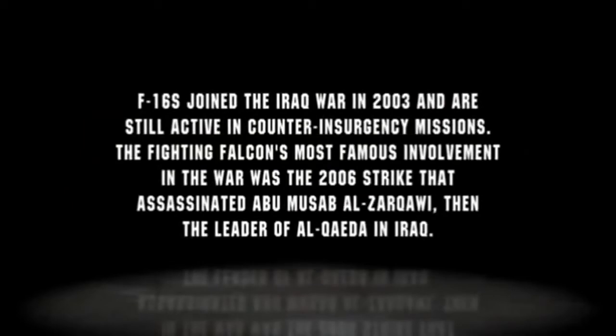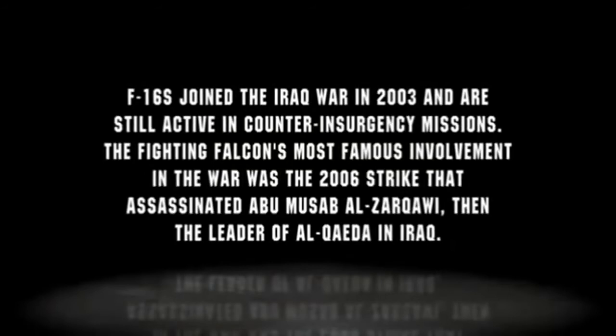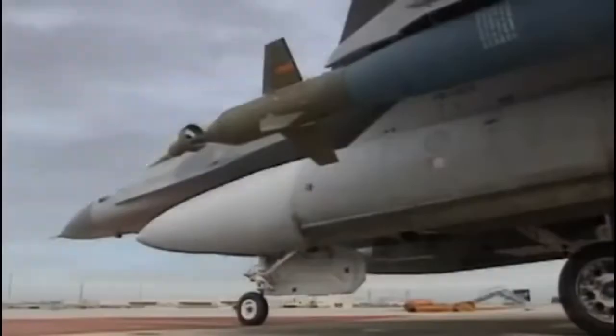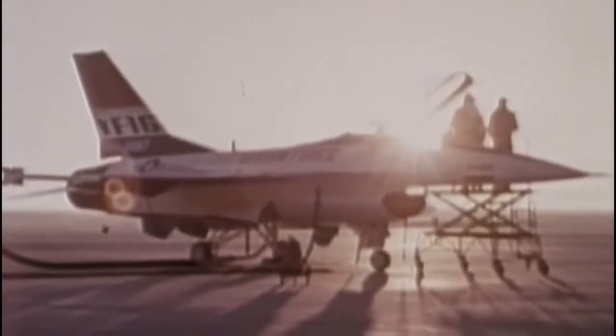F-16s joined the Iraq War in 2003 and are still active in counterinsurgency missions. The Fighting Falcon's most famous involvement in the war was the 2006 strike that assassinated Abu Musab al-Zarqawi, the then-leader of al-Qaeda in Iraq. The U.S. Air Force names General Dynamics' prototype, the YF-16, winner of the air combat fighter competition in January 1975.